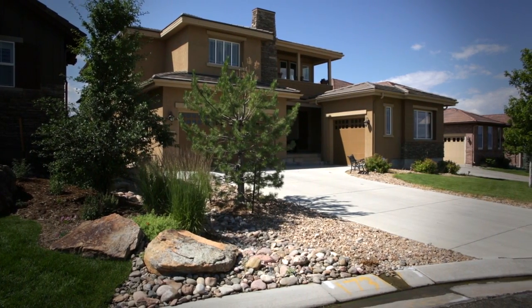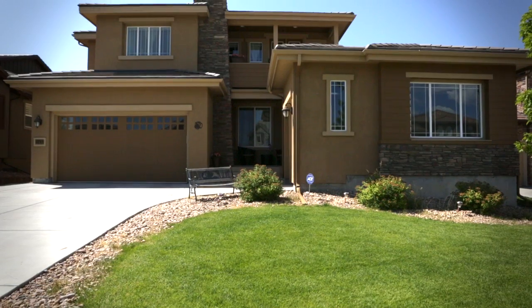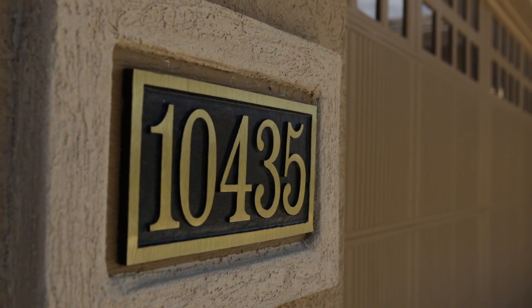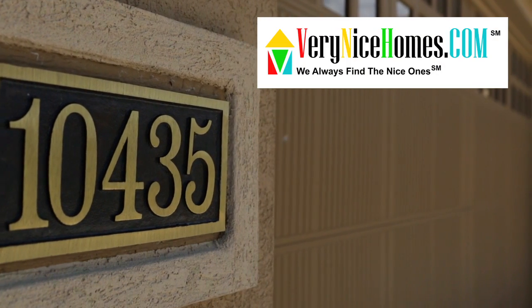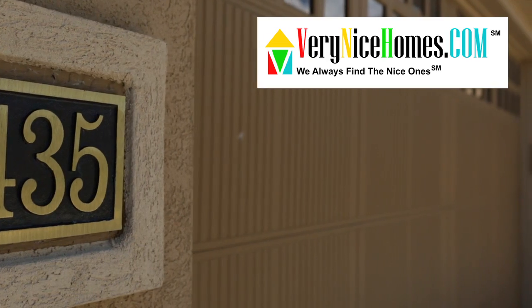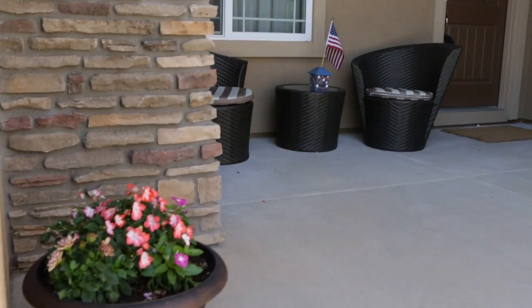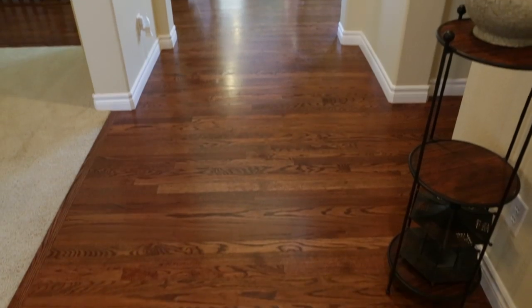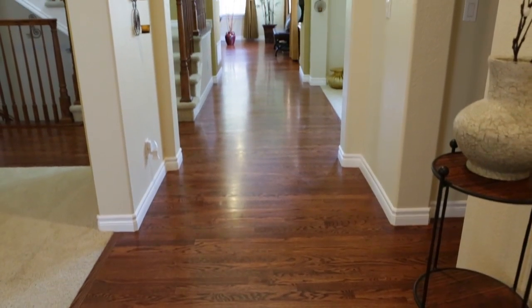Welcome home to spacious living in Panache in Shea Homes Moonshadow Plan at 10435 Marigold Court in Backcountry Highlands Ranch, presented by VeryNiceHomes.com. An architectural gem, this home invites you in with a spacious front porch. Inside, elegant spacious living areas are the heart of this home.